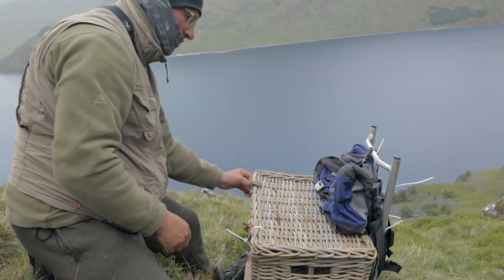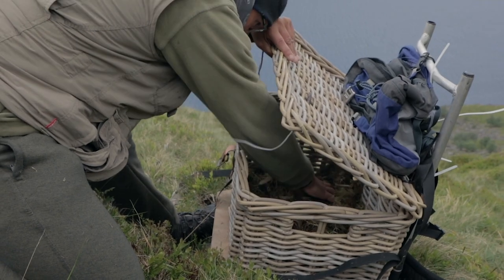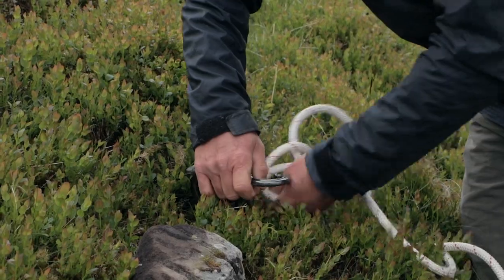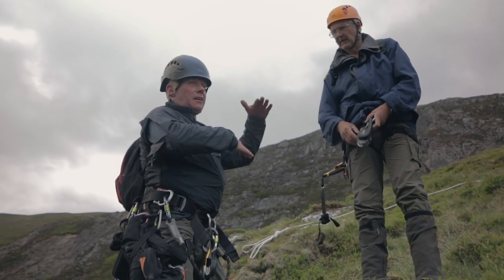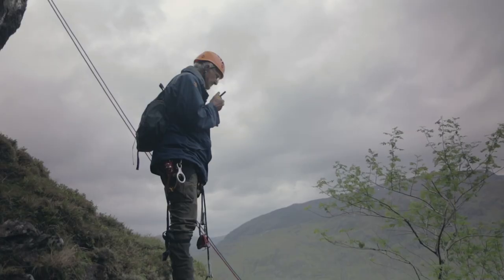First of all, John, the man responsible for the eagles during the translocation, fills a carry basket full of moss bedding while the climbers prepare for their descent into the nest. Golden eagles build their nests, or eyries, on steep inaccessible cliffs, and this is the biggest challenge in collecting a chick.